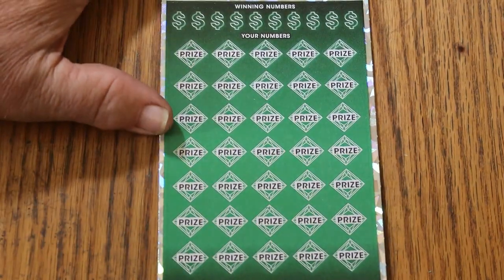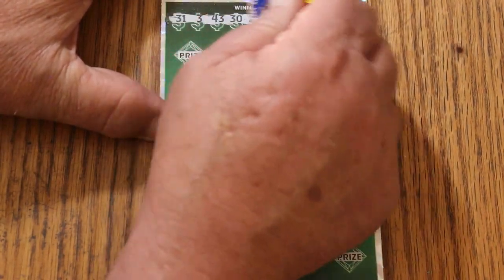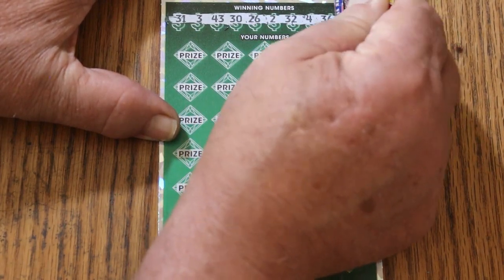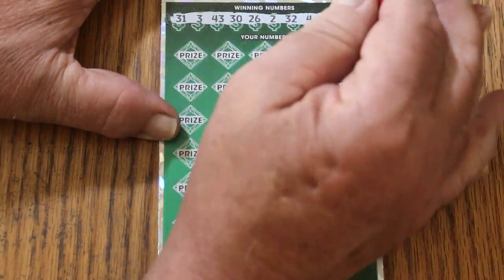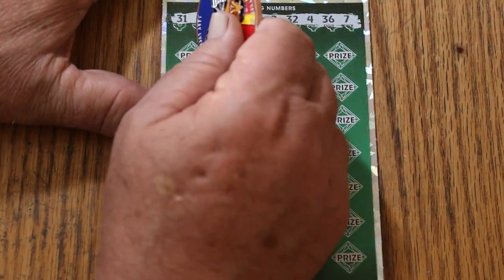Move smartly along. The winning numbers are: 31, 3, 43, 30, 26, 2, 32, 4, 36, and CJ's 7. So we got Random's 32 and CJ's 7 for a little spiritual help here. Here we go.